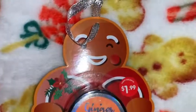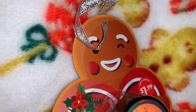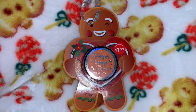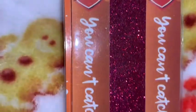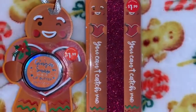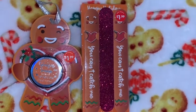I got this adorable little gingerbread lip gloss. It's so cute — I love the packaging with this sweet little gingerbread holding a red heart. To match that, I also got a three-pack of nail files. The two side ones are little gingerbreads and say 'You Can't Catch Me,' and the middle one is a pink sparkly glitter nail file. Together they make such a cute little set — I thought these were adorable.